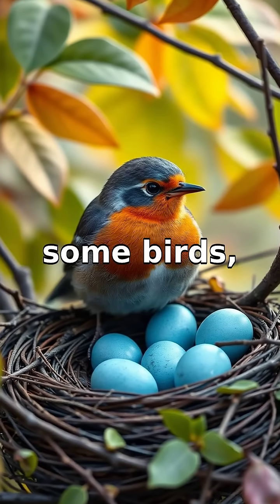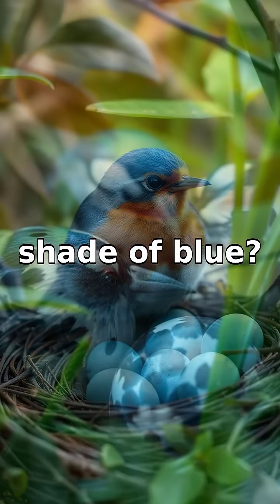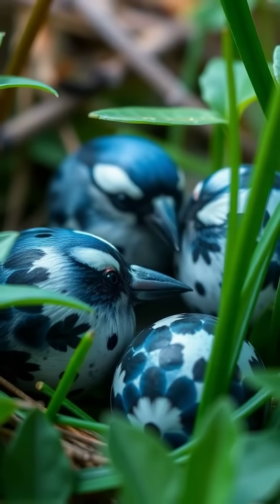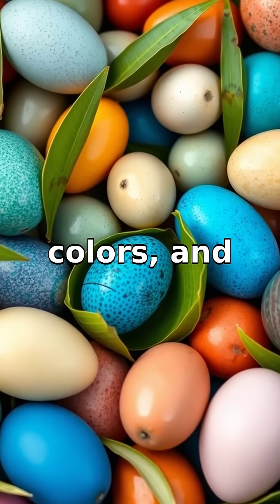Have you ever wondered why some birds like robins and blue jays lay eggs that are a lovely shade of blue? It's actually a really clever trick mother nature came up with. Bird eggs come in various colors and each shade serves a purpose.